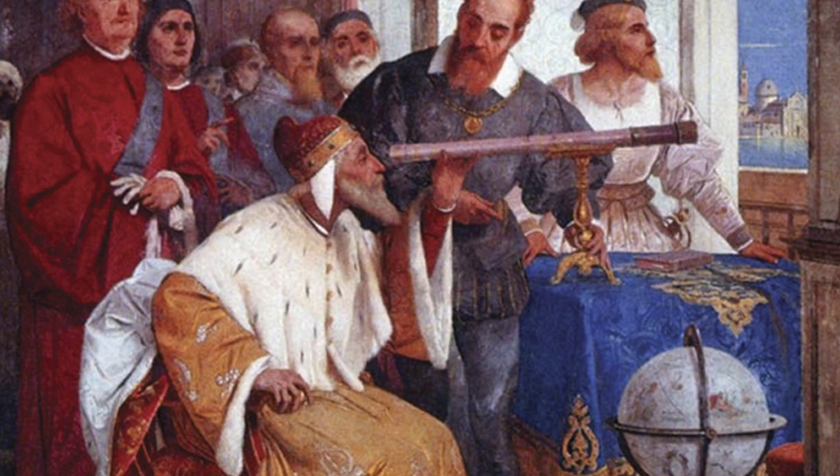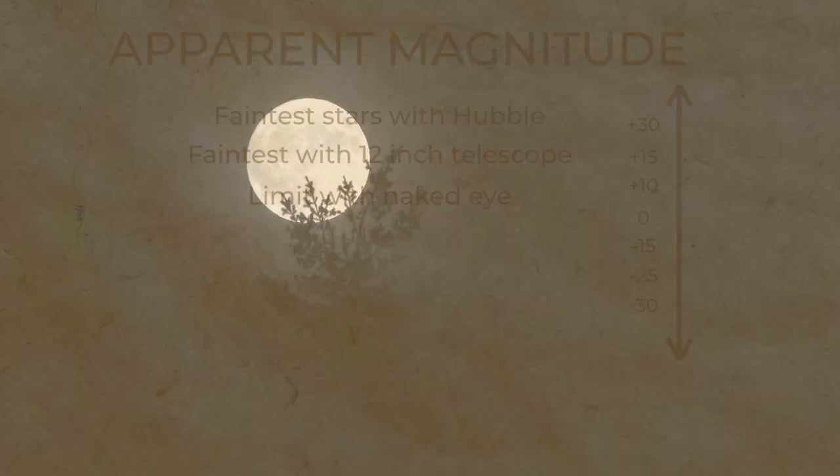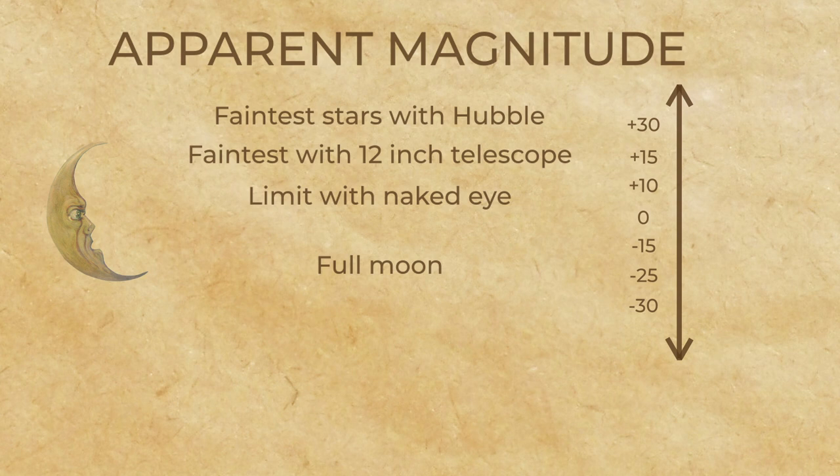When people started using telescopes to look at the sky in the 1600s, the apparent magnitude scale had to be extended to even dimmer stars. Also, in this system, it's possible for some bright heavenly bodies to have a negative apparent magnitude. Think of the moon, for instance — it appears much brighter to us than the brightest star. The full moon has an average apparent magnitude of about negative 12. At its brightest, Venus is a negative 4. Our sun is about negative 26.